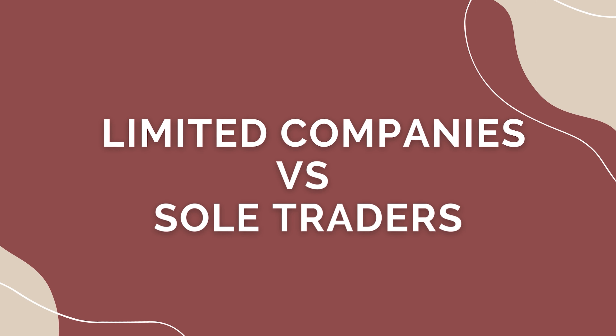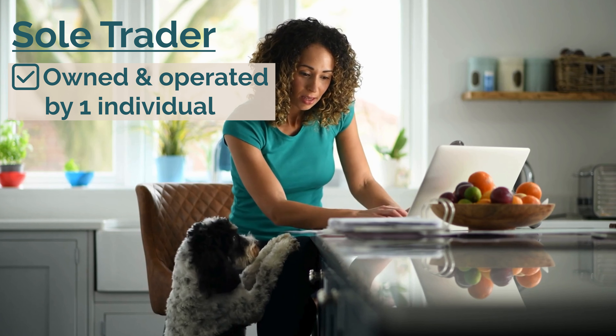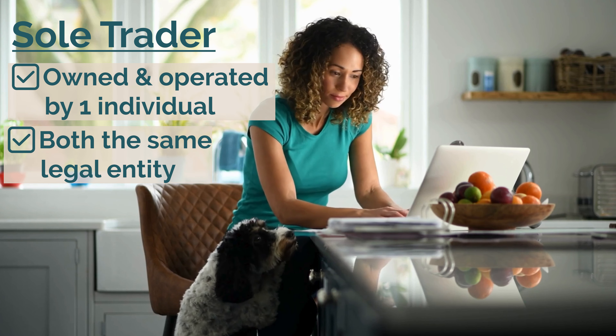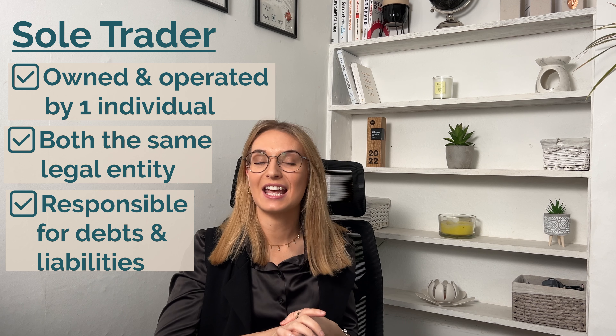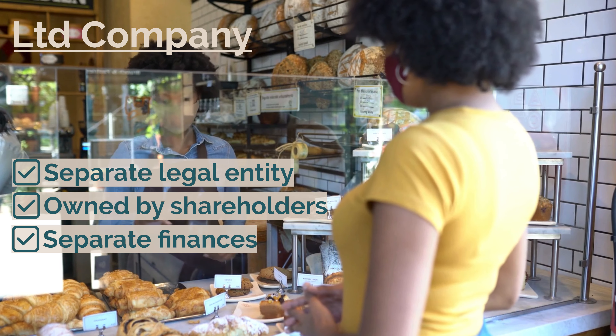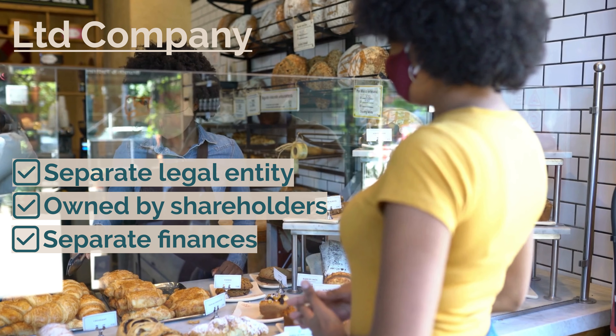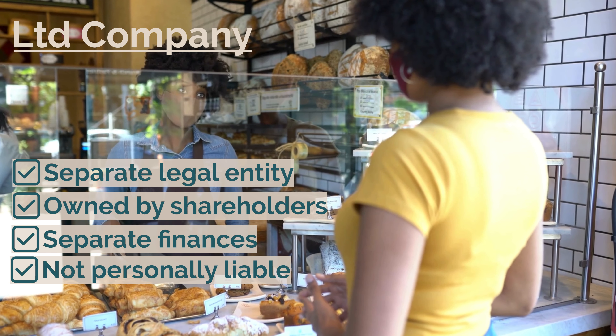Limited companies versus sole traders. A sole trader is a business owned and operated by one individual — the company and the owner are considered the same legal entity, so the owner is personally responsible for all aspects of the business, including its debts and liabilities. A limited company, on the other hand, is a separate legal entity owned by the shareholders, with finances separate from personal finances. Limited liability means shareholders are generally not personally liable for the company's debts beyond their investment. To learn more, check out our video 'Sole Trader or Limited Company: How to Decide.'